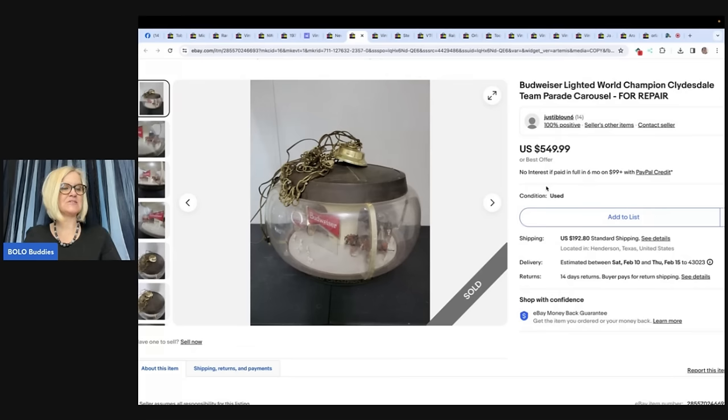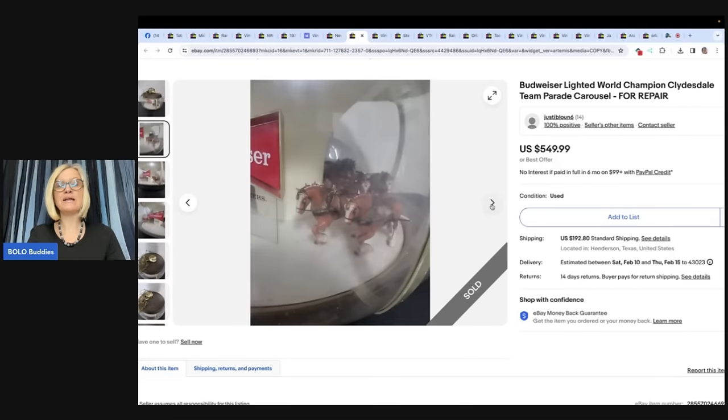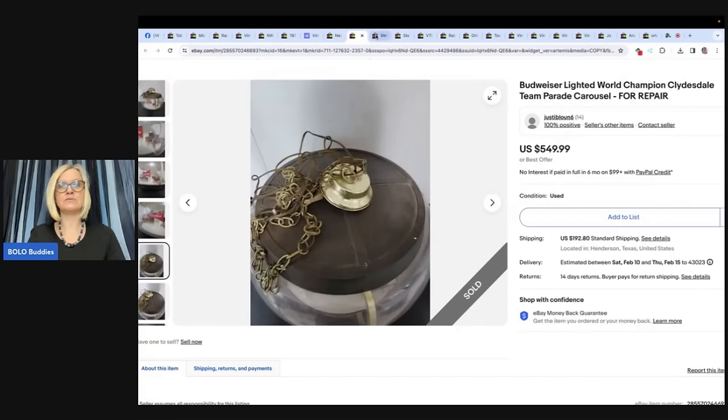This is our best sale to date since we started selling in January of 2021. Paid $75 at a yard sale back in October. The light and carousel didn't work, but they still do pretty well for parts. The buyer purchased and paid $200 for shipping. This is considered a grail for Budweiser collectors and can sell for a lot more in working condition. Shipped from Texas to Maine wrapped in a twin-size foam mattress topper from Walmart. Sold for $549.99 for parts.